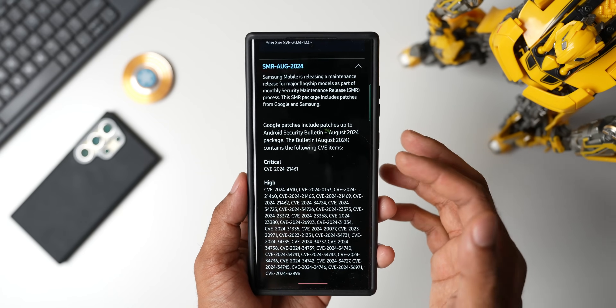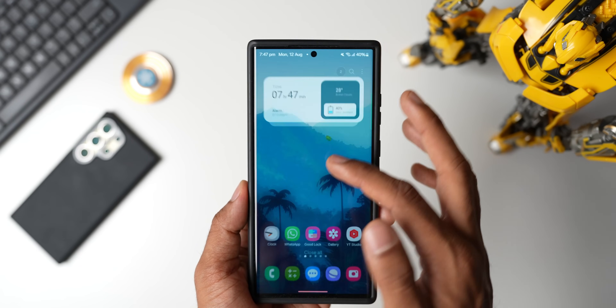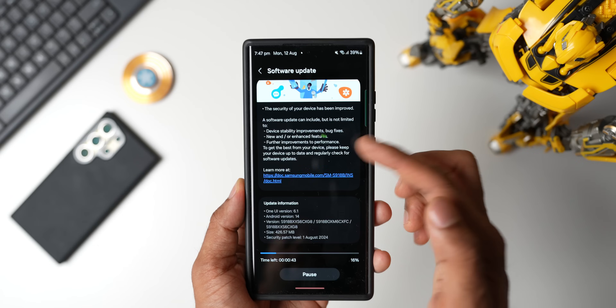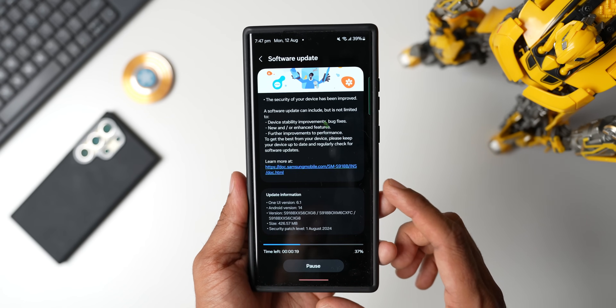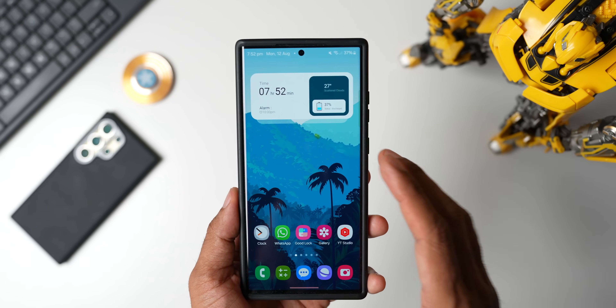This is the reason we should always keep our phones up to date. Let me go ahead and install this update. Let me tap on Download or Resume Download here — it's going to take a few seconds to install. I will come back to you guys in a bit and let's see how the phone is doing after the update.